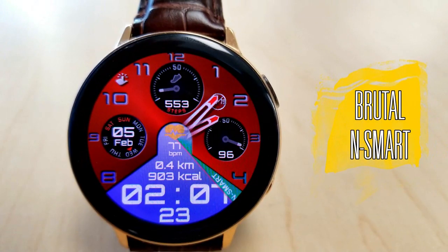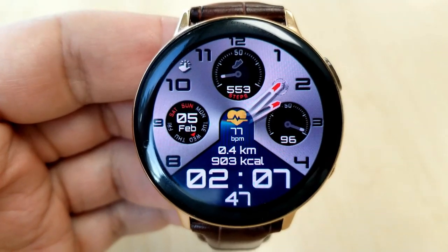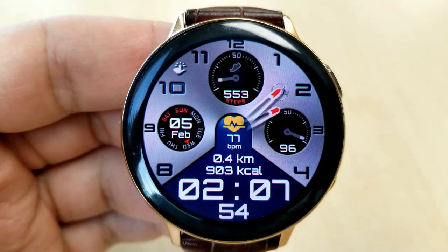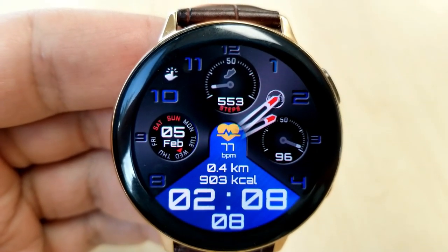Here's a watch face from a brand new developer on the channel, and this particular face is set to expire later today so you're really going to have to hurry if you want to pick up this one. This is a hybrid watch face and it comes with a classy and sporty style, with three different areas that you can customize.